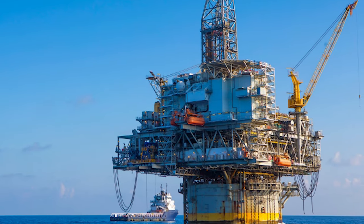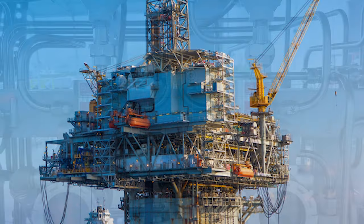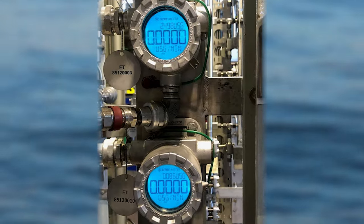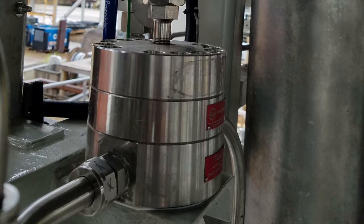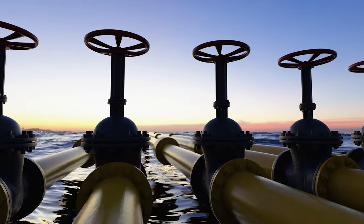When a new offshore oil platform was being constructed by one of the world's largest producers of oil, AW Lake was approached to install dozens of flow monitoring systems for injecting various chemicals, including methanol, downhole. These chemicals are added to improve efficiency, quality, and affordability to oil production processes.